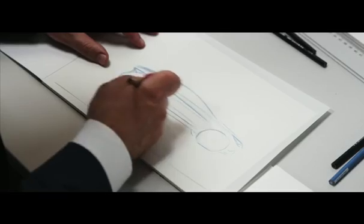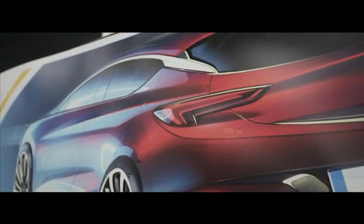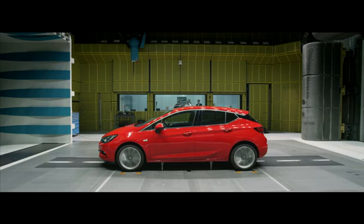When the first design sketch is on the table, we start thinking about which areas we want to improve aerodynamics. We achieve our major improvements together with the designers and the shape of the car itself.